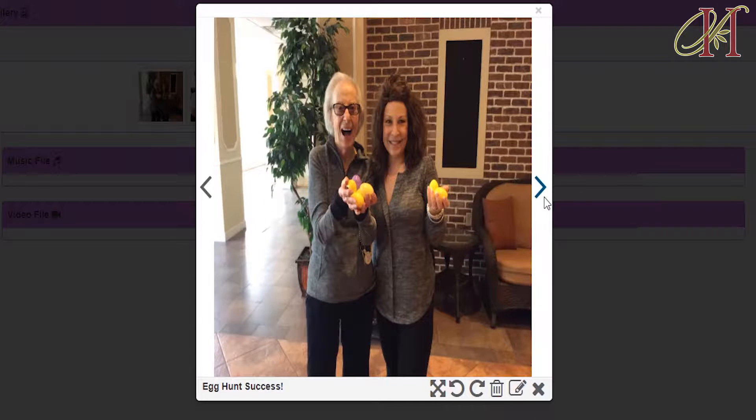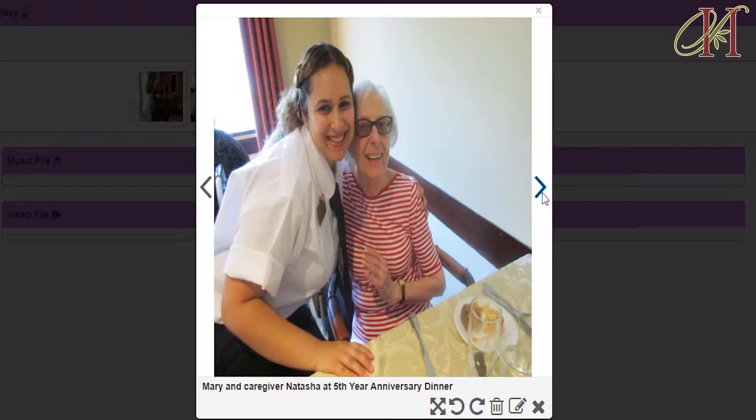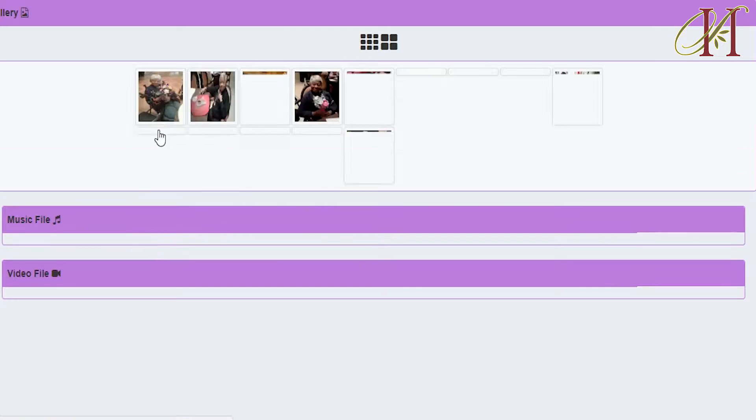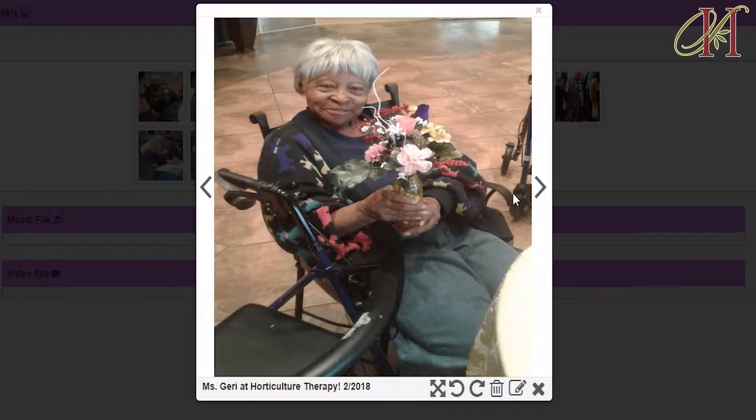One of the innovative programs we use is our SMILE program. When I came to this community I wondered how they track their participation, and what I found here at Spring Hills was computer based — it was technology. It's a program called SMILE and it's a great program. You can track participation, you can track the residents' profile, you can see their 30-day adjustment, see what they like, what they dislike. It's incredible.